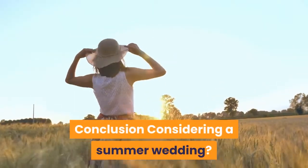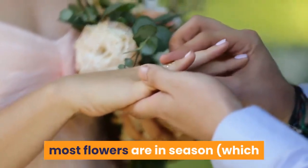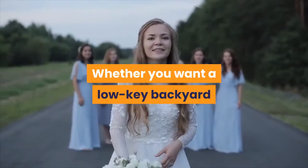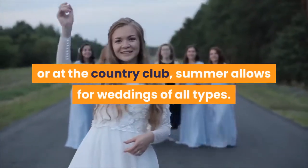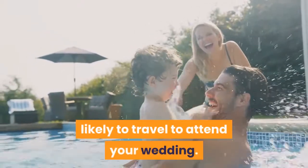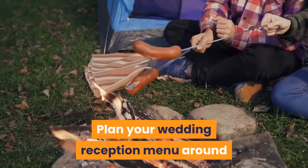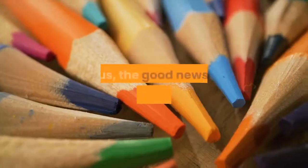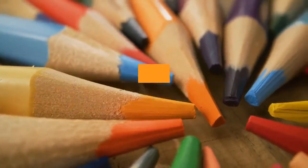Considering a summer wedding? It's the most popular season to get married for a reason. The weather permits outdoor celebrations and stunning photos, most flowers are in season and more affordable, and your wedding can range from casual to classy. Whether you want a low-key backyard wedding with a casual barbecue or a swanky rooftop or country club affair, summer allows for weddings of all types. With kids out of school and summer being popular for vacation time, friends and family will be more likely to travel. Plan your reception menu around fresh fruit, summer-inspired cocktails, and the delicious comfort foods of barbecuing and grilling. Summer is flexible for choosing any colors you like compared to other times of year.